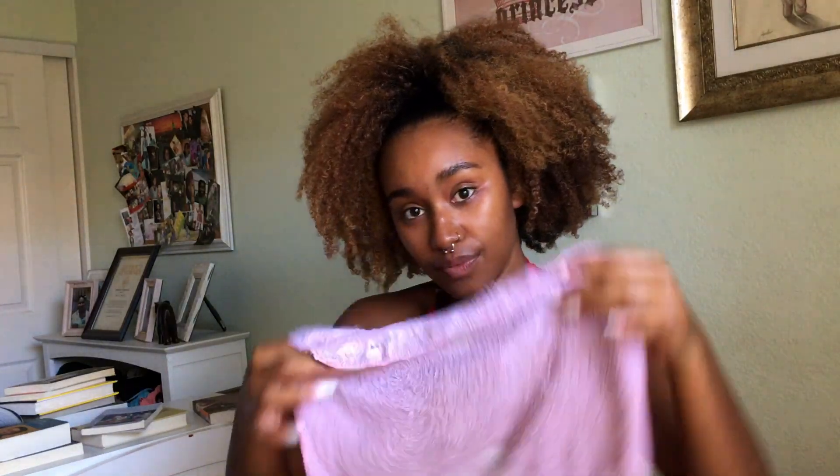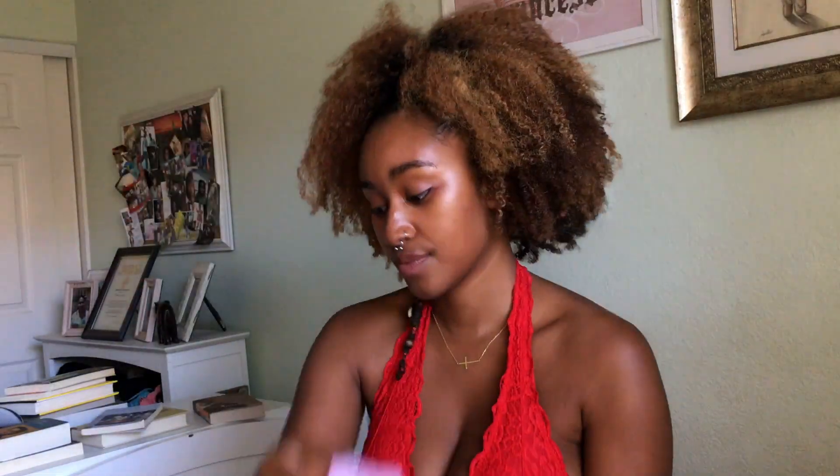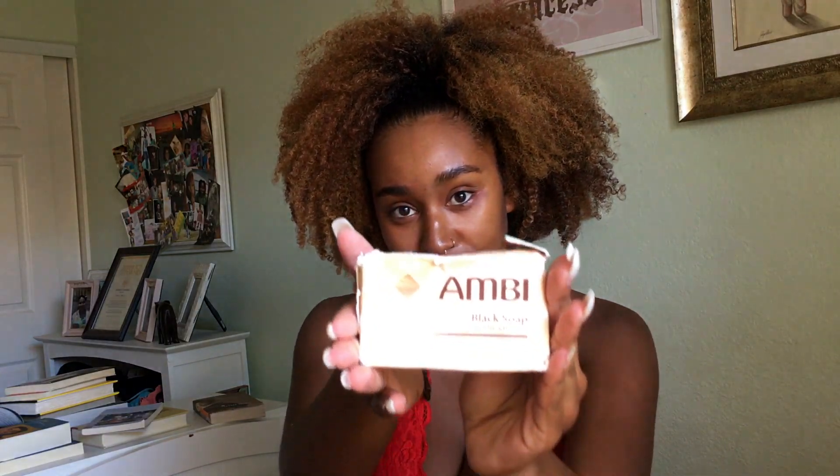I love the charcoal and tea tree wipe because it makes my skin feel so smooth already and gives me this little tingle. Then I take my hand towel and I like to use the Ambi Black Soap. I absolutely love this cleanser — it works wonders on my skin. I actually got it from Nigeria because my skin was breaking out over there and I needed to do something about it.